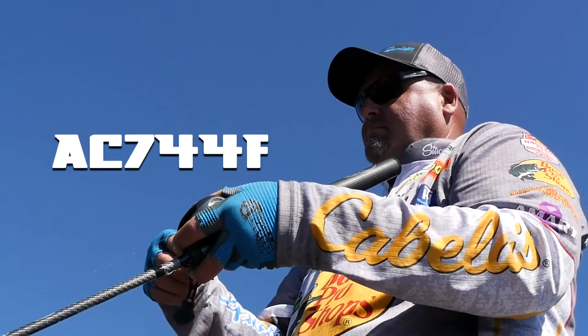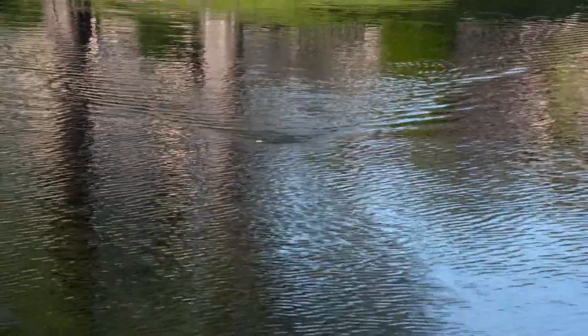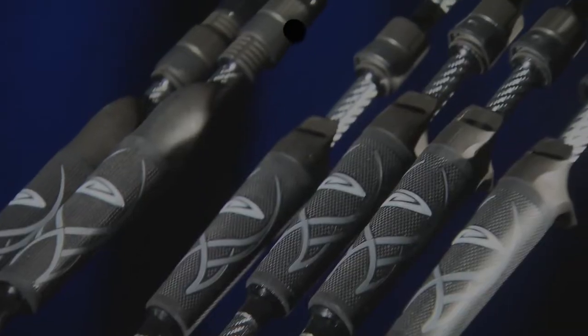You're going to finish the season strong into the fall with a dock skipping rod. It's great for topwaters as well — your ploppers, your buzzbait — but the Denali Ozark ATT&CK series has everything covered for the entire season, whatever your needs might be.